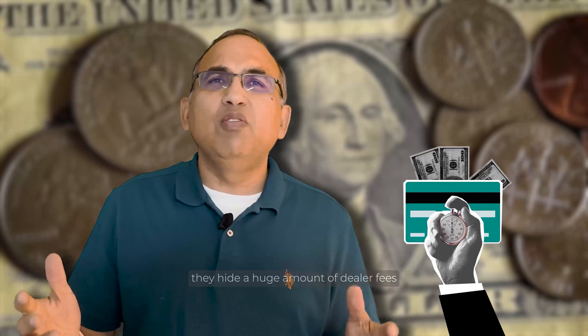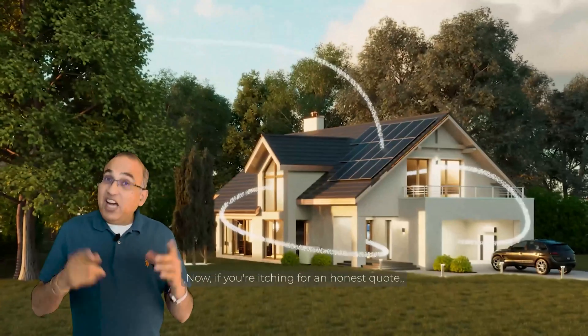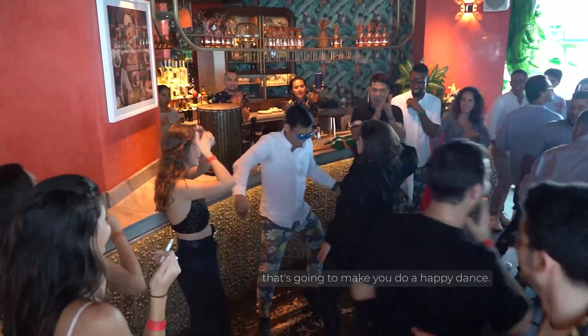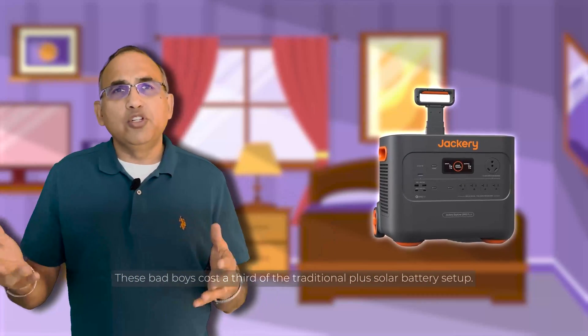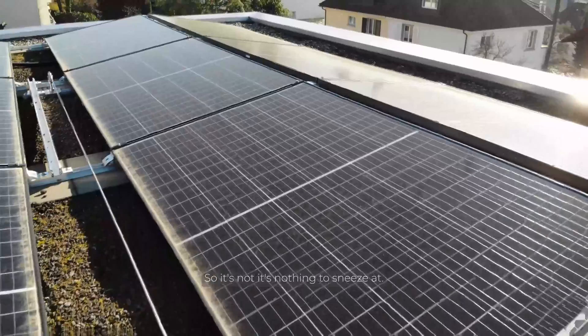Quick heads up for those tempted by solar loans from solar companies: they flaunt 3% or 4% low interest loans, but unfortunately they hide huge dealer fees. Those solar financing loans at 3% or 4% could easily push your price from $40,000 to $55,000 — it's sneaky, but that's how the industry works. If you're looking for an honest quote that'll beat Costco, Sunrun, and Sunova, whether it's a fixed lease or a finance deal, shoot me an email. Now, if you're eyeing a power backup solution that won't break the bank, you might think about a solar generator — these cost about a third of a traditional solar plus battery setup, and you could do power backup with a budget of $5,000 or less.